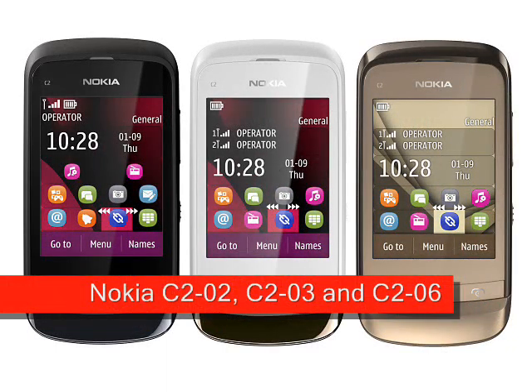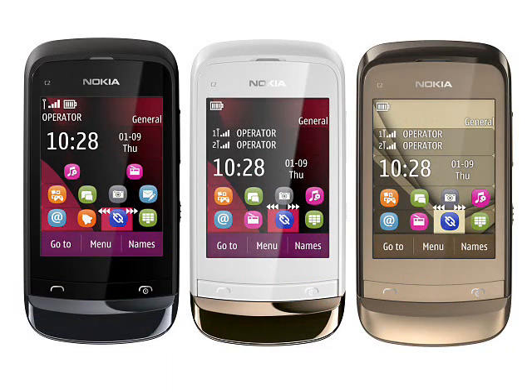Nokia C202, C203 and C206, expected Q3 2011. Three very similar handsets, the Nokia C202, C203 and C206 are all low-cost slider phones with a touchscreen in single-SIM or dual-SIM configurations.